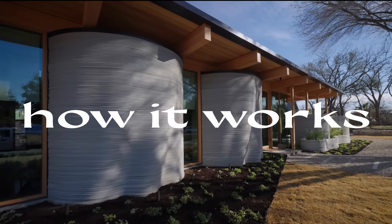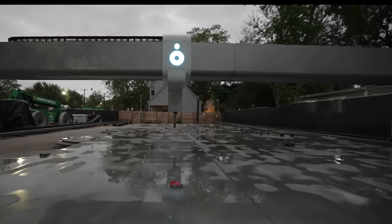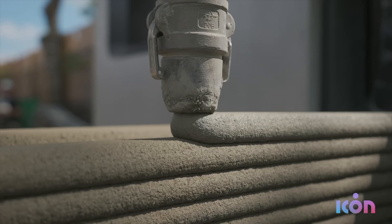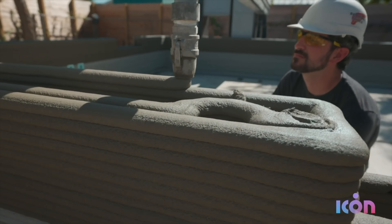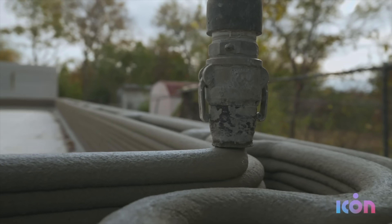You're probably wondering how this works and what exactly gets 3D-printed. The 3D-printer is shipped out and can be assembled by four people in an hour. Once assembled, it is able to lay layers of concrete to form walls that would typically take a whole crew of people to build. While someone does need to monitor the build, it's significantly less manual labor for this step of the home-building process.